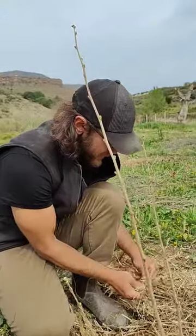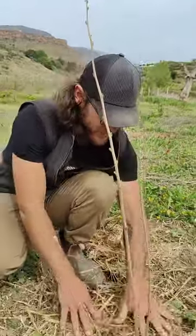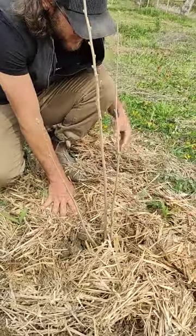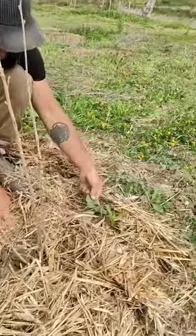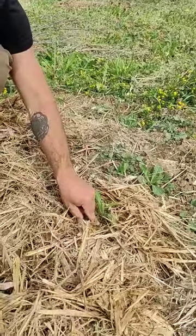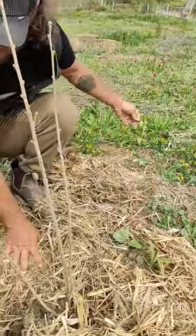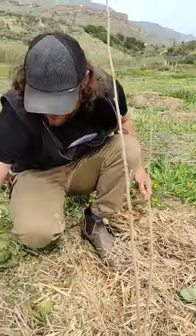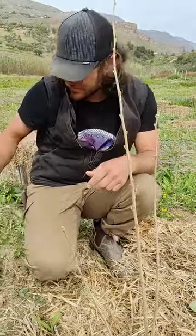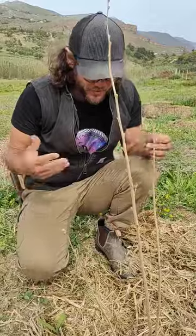We're putting some of this straw on top. We've planted three sisters — which is the corn, the squash, and hopefully the beans will sprout out. We just got beans from the store in a bag because that's a North American thing, not so much a Mediterranean thing, so a lot of these practices are very new here and people are curious.